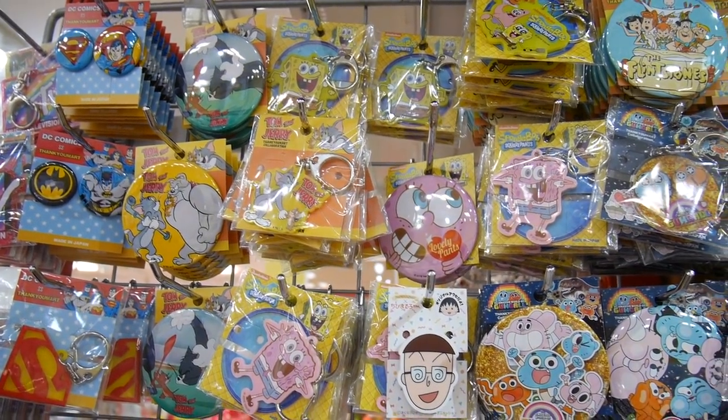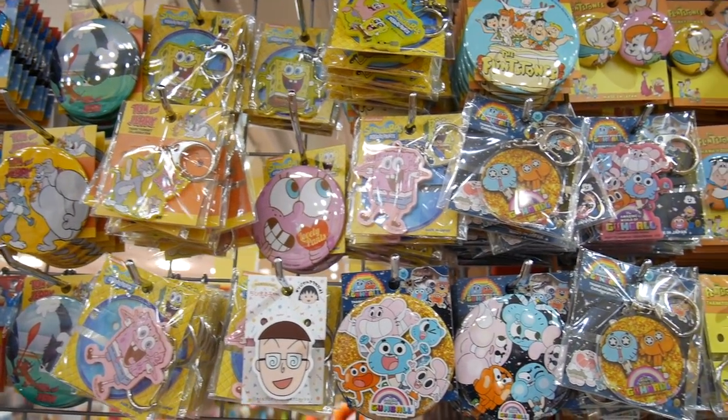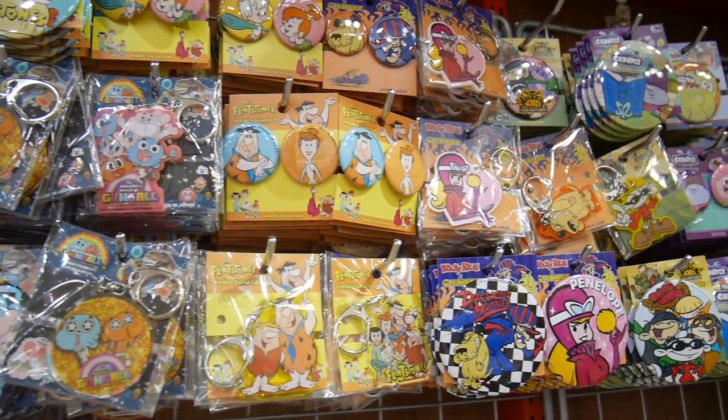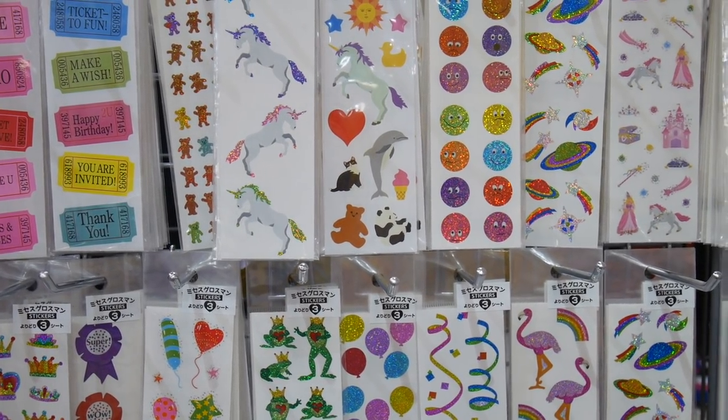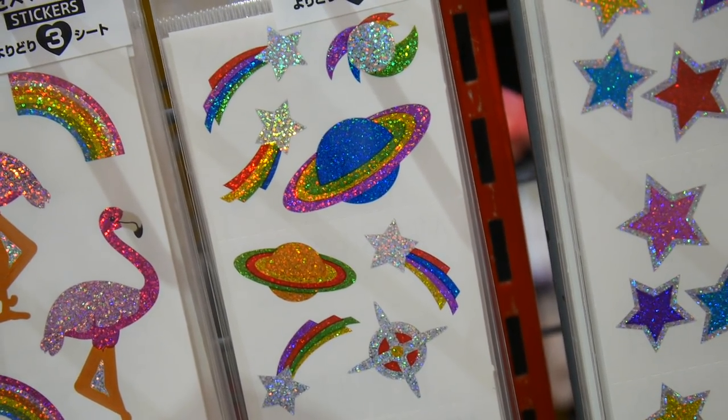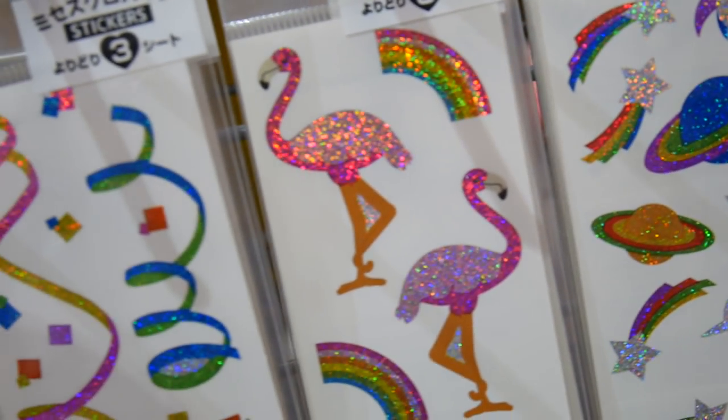We then visited Thank You Mart which has so many licensed goods for only 390 yen. They had Gumball, Flintstones, all the Hanna Barbera cartoons, and these amazing 90s stickers. Holy moly, it was so hard to resist — I love the spaceships and the squiggly confetti ones.